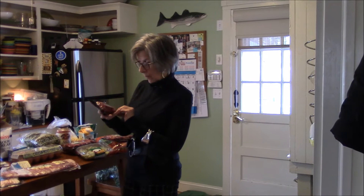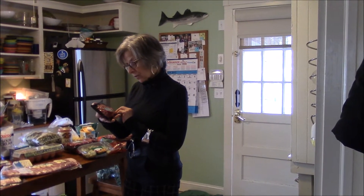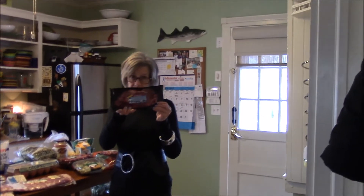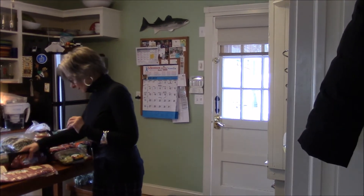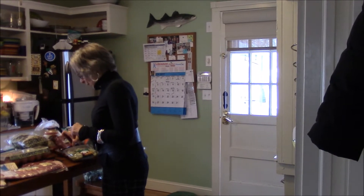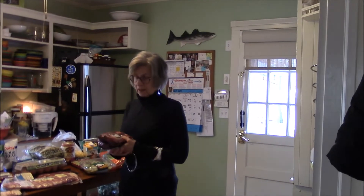So good — this is a 10-ounce package, raised without antibiotics, no added hormones. Delicious, and I'm sorry they only had one. Hopefully I can find a twin for it next week.